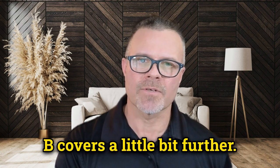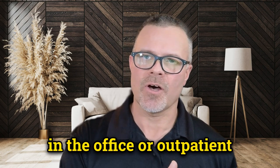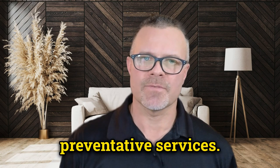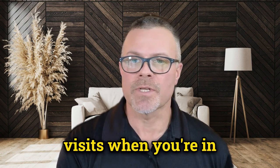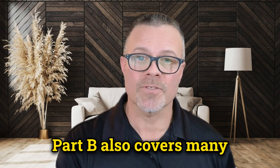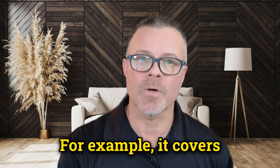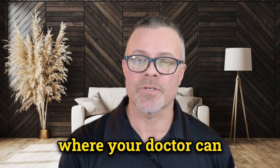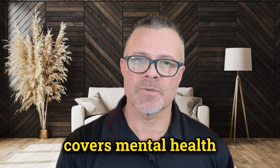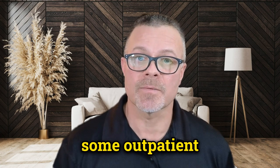Let's break down what Part B covers a little bit further. It covers things like doctor services, whether in the office or outpatient care, home health services, and some preventative services. This includes doctor visits when you're in a hospital as an inpatient and home health services. Part B also covers many preventative services to help maintain your health and to keep certain illnesses from getting worse. For example, it covers a yearly wellness visit where your doctor can make a personalized prevention plan for you. In addition, Part B covers mental health services, including services from doctors and other professionals.